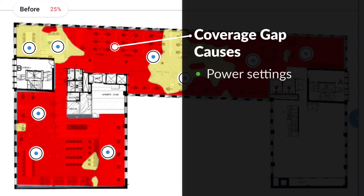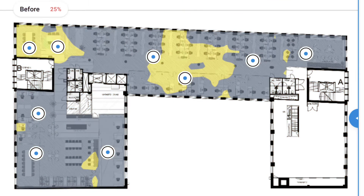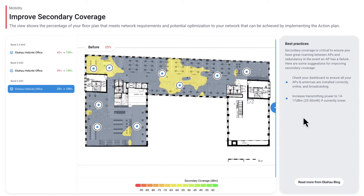Power settings, signal-to-noise ratio, interference — now Optimizer identifies the exact configuration adjustments that you need to make for you.